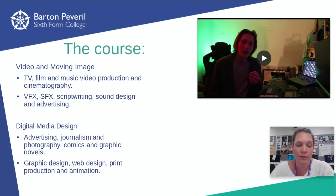And for digital media design, things like journalism, comics and graphic novels, photography, animation, and print design.